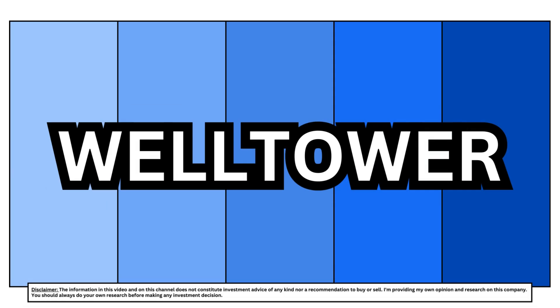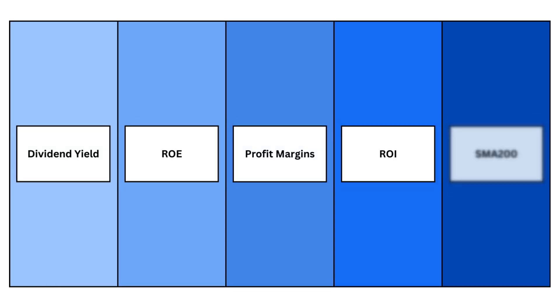I love REITs. They're a pure dividend play and figuring out whether they're a good investment comes down to only 5 metrics. We're going to look at all 5 of them and quickly analyze one of these REITs to see if this one is a good addition to your portfolio.